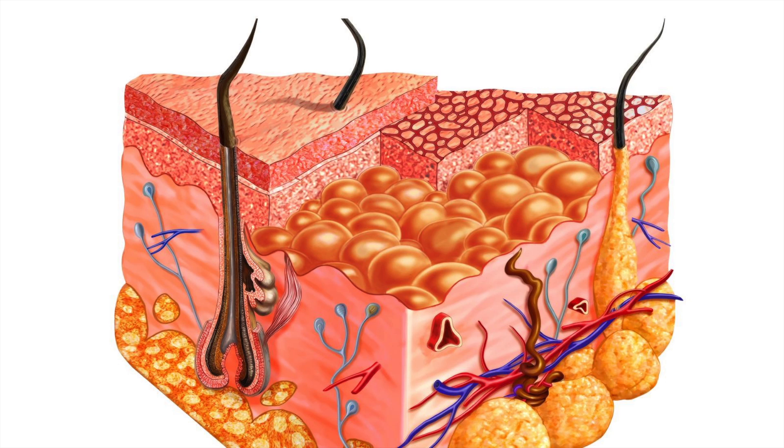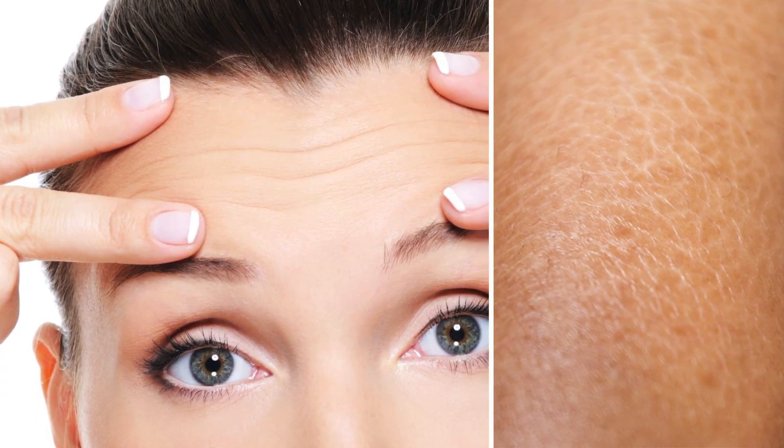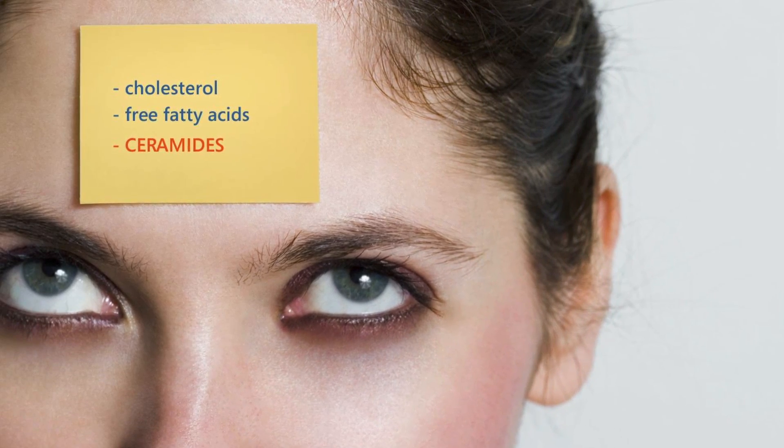You have protein in the cell wall, which is the brick, and around it there's fat — and that's the mortar. The fat is a complicated process with variation in individuals and various locations, but essentially those fats are made up of cholesterol, free fatty acids, and ceramides.